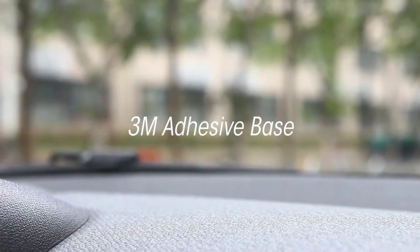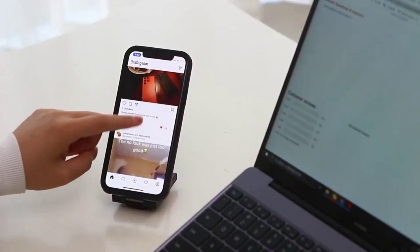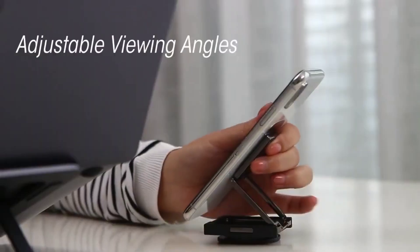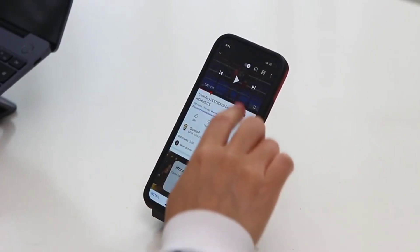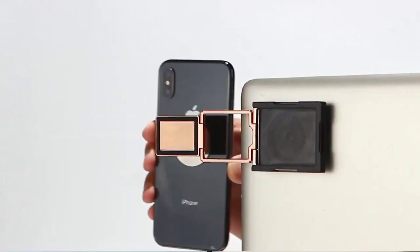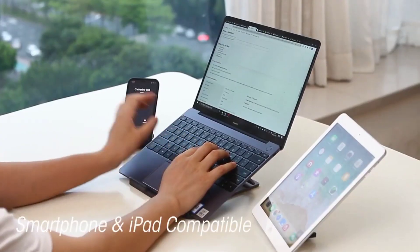While this gadget is in no way a wireless charger, it is very useful as it keeps your hands free wherever you are — while at the gym, driving, on a kitchen cupboard while cooking, or on the bathroom mirror while putting on makeup, and a lot more. You can even stick it to a monitor or laptop to easily view text messages or answer calls while working.